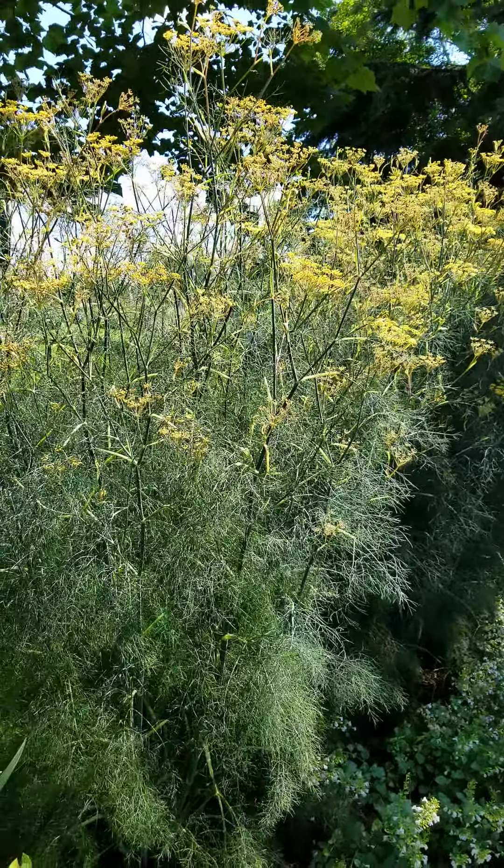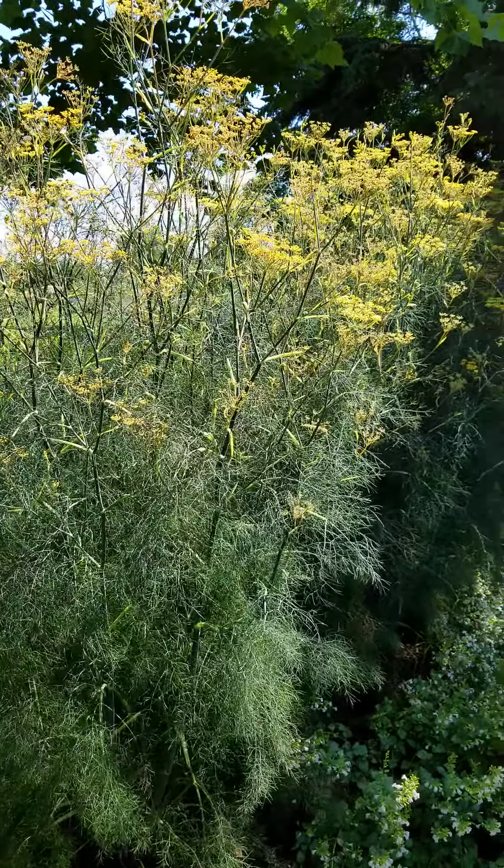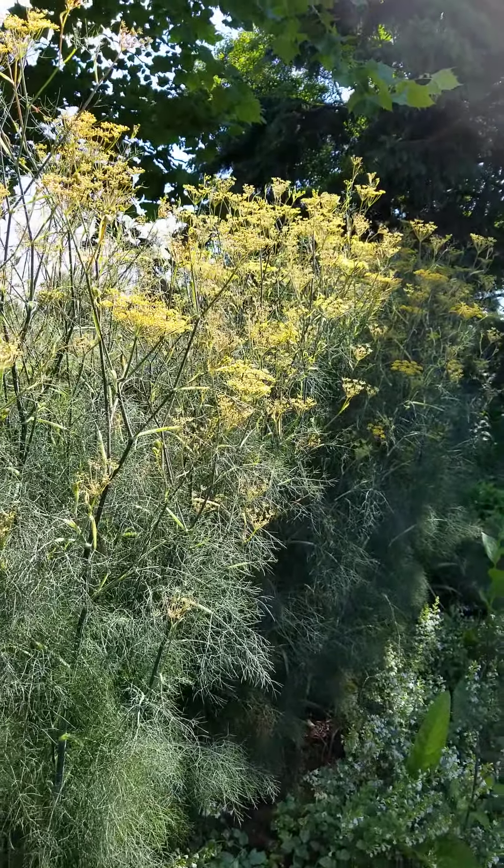Happy August everyone! Can you even believe it's August already? This has been quite a year. I thought I'd do a little quick garden video.